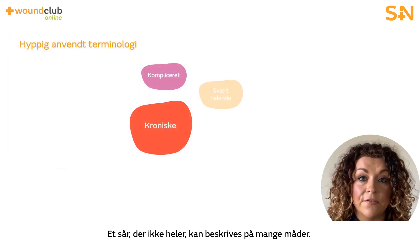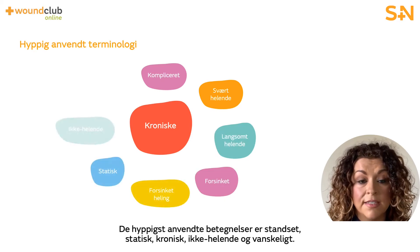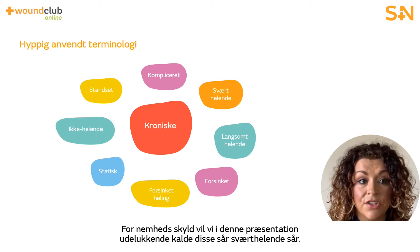There are a number of different descriptions of a wound that fails to heal, and the more common terms are stalled, static, chronic, non-healing, and challenging. For the purpose of this presentation, we will refer to these wounds as hard to heal.